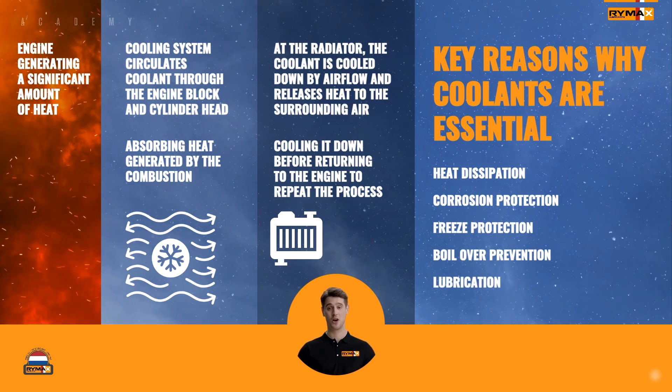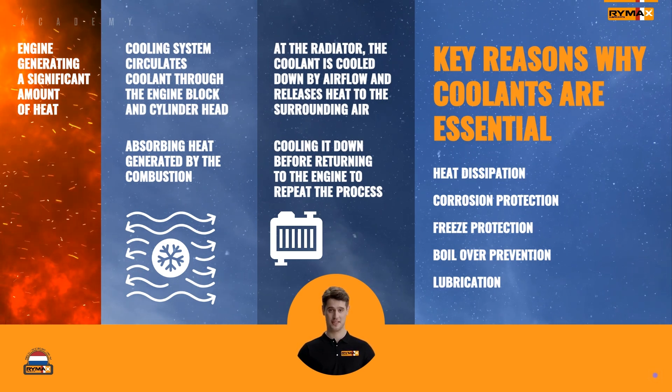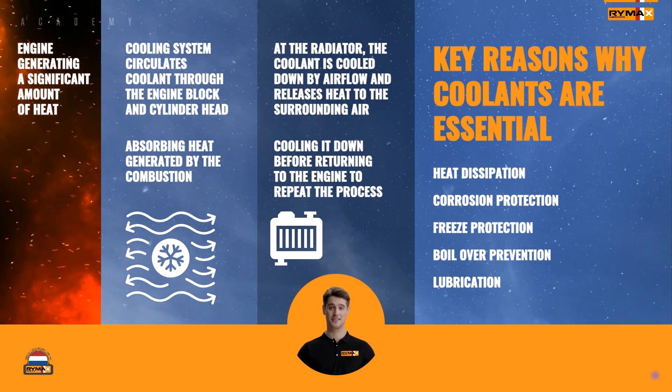Lubrication: some coolants also provide lubrication for the water pump and other components of the cooling system, reducing wear and extending their lifespan.